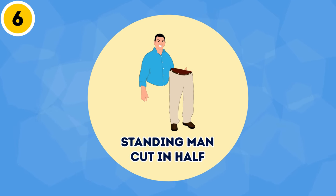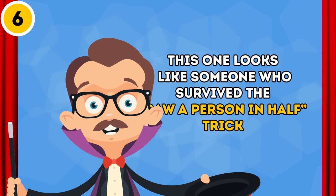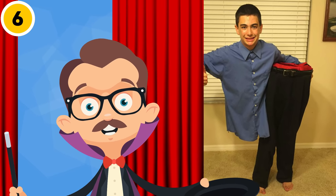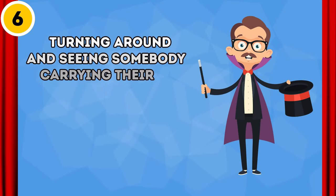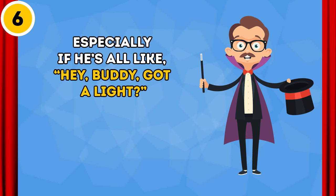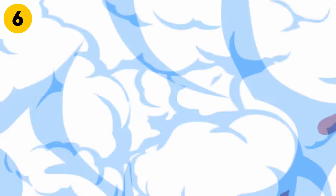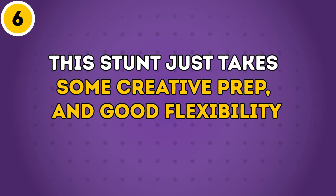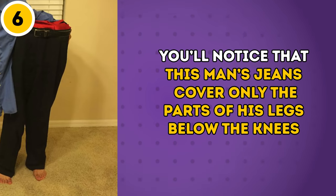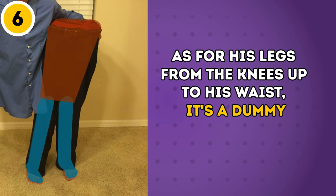Trick 6: Standing Man Cut in Half. This one looks like someone who survived the saw-a-person-in-half trick, and it does look pretty terrifying — especially if this guy walks up from behind you and taps you on the shoulder. Can you imagine turning around and seeing somebody carrying their own legs? But not if you know how this magician is tricking your eye. This stunt just takes some creative prep and good flexibility. If you don't run away screaming in horror, you'll notice that this man's jeans cover only parts of his legs below the knees — from the knees up to his waist, it's a dummy. The front part of the magician's body is also fake.